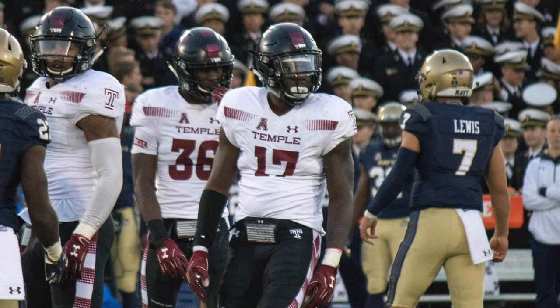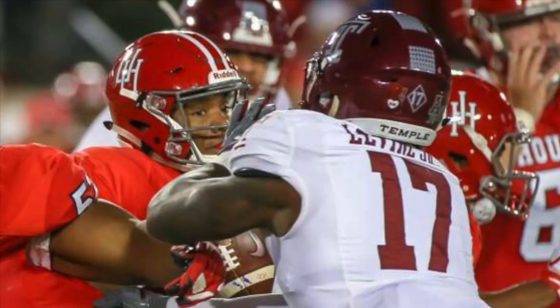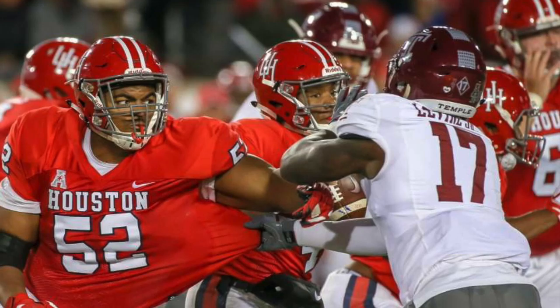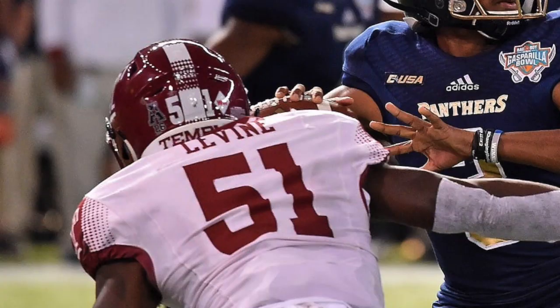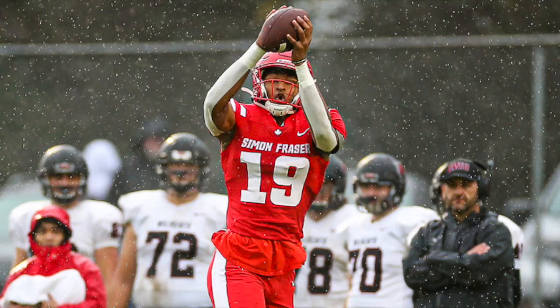I really think getting another pass rusher was one of the things I would have liked to see the Giants do in the draft. I'm not saying he's going to come in and be an every-down pass rusher, but in certain sub packages he can come off that edge. He's athletic, and I do think this can be a kid that can make the roster, especially because this was a position that the Giants really didn't address in the draft until very late.